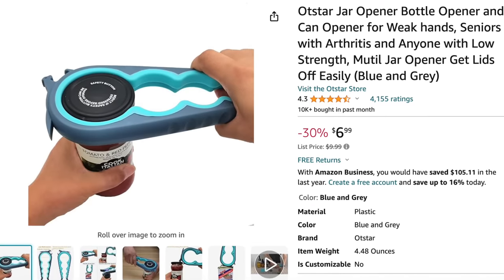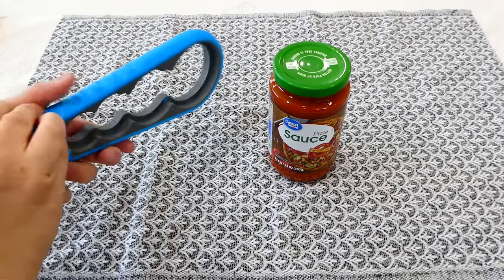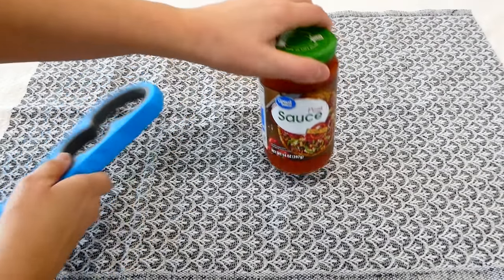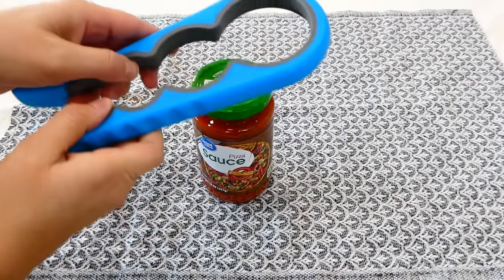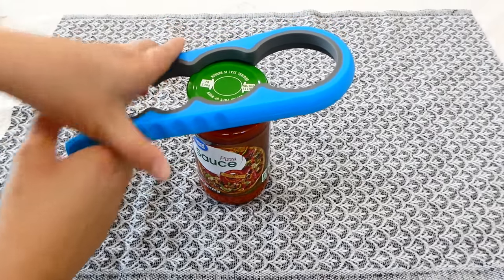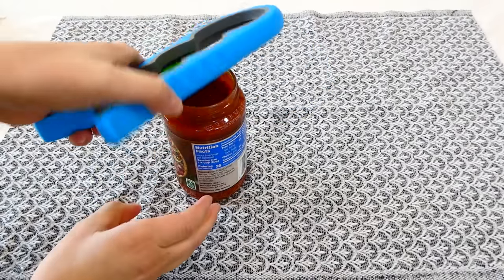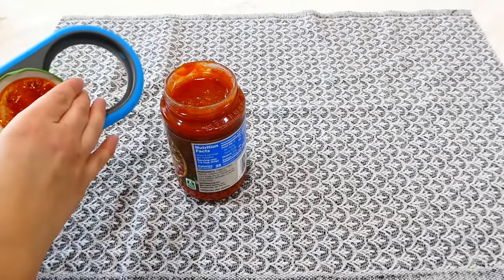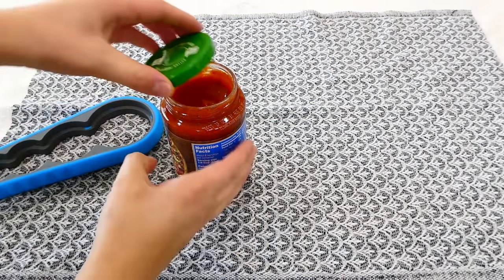Now for my jar opener — hear me out. We've all had those jars that just will not open. You try everything, it becomes a full workout, and when they finally open the sauce splatters everywhere — at least that's happened to me. This jar opener opens pretty much any size jar and it is super helpful.